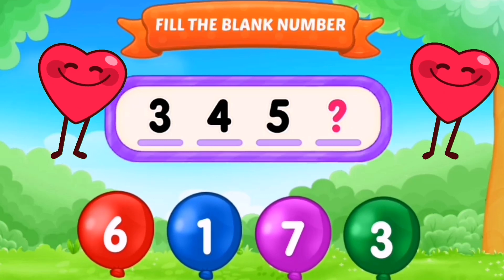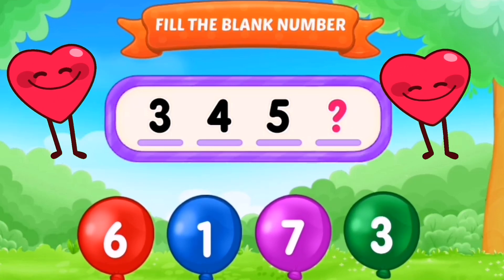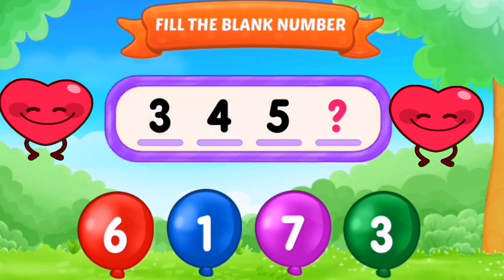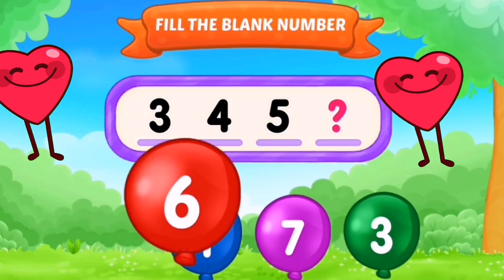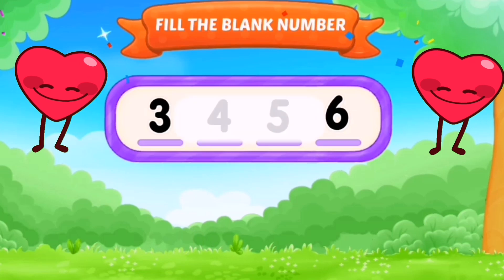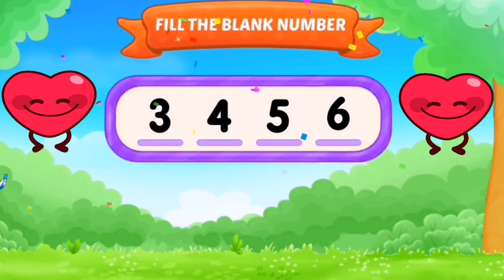3, 4, 5, and the missing number is 6. Yes, the missing number was 6.